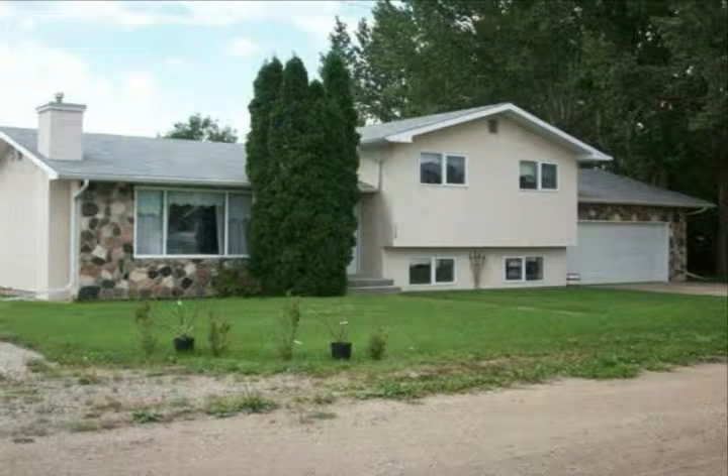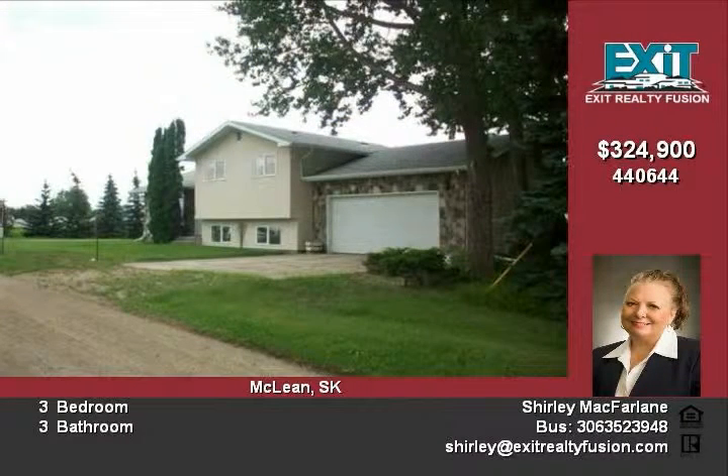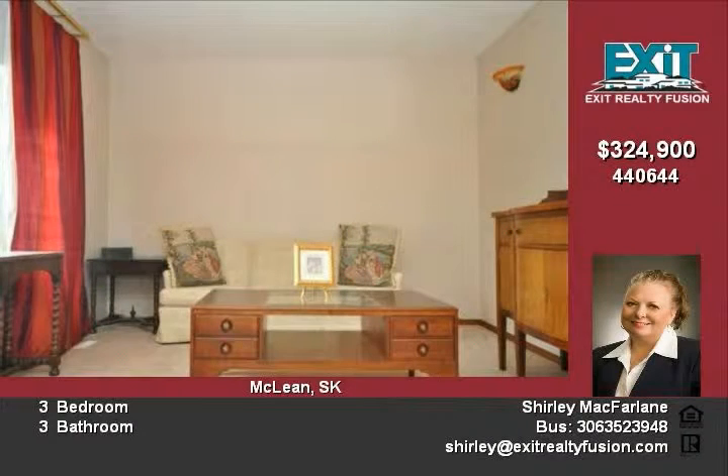Great family home located on a 150 x 200 lot, this approximately 1,778 sq ft on three levels, four-level split underwent renovations in 2004, wrapped with rigid insulation and finished with new stucco, soffits, fascia and eaves.